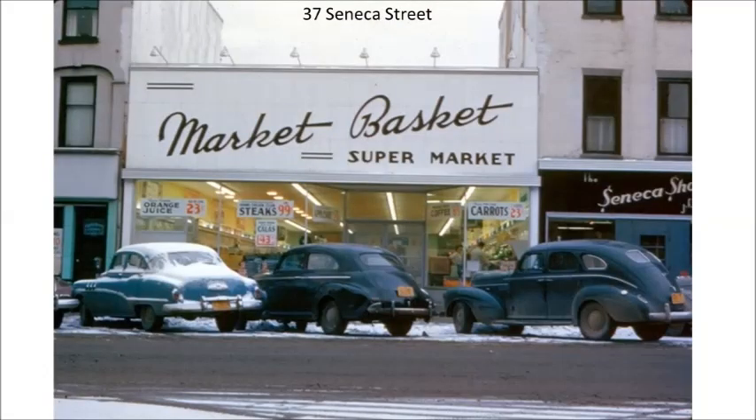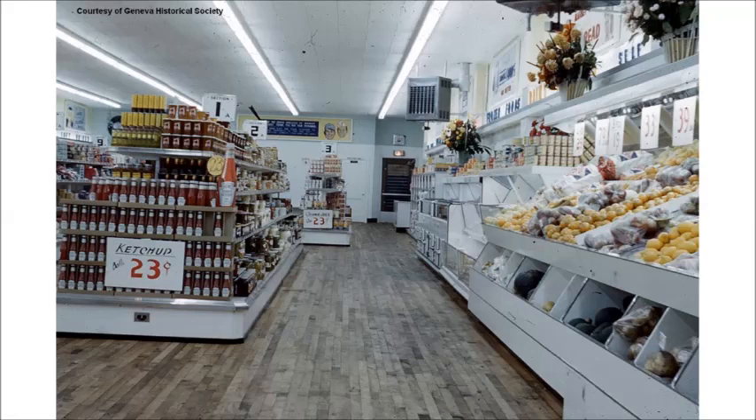In the 1940s, supermarkets, also called grosseterias in the early days, changed the way people shopped. Large windows and the new invention of fluorescent lighting made the stores bright and inviting. Shopping was self-service, and customers could move through the aisles on their own.